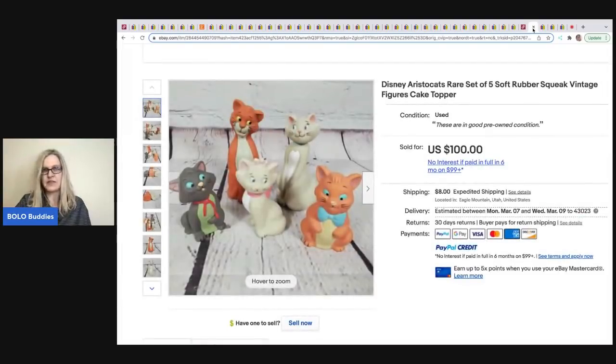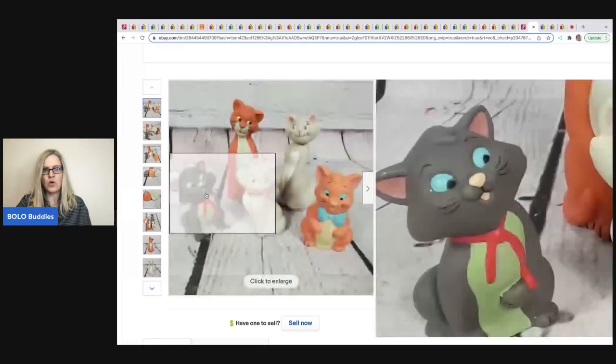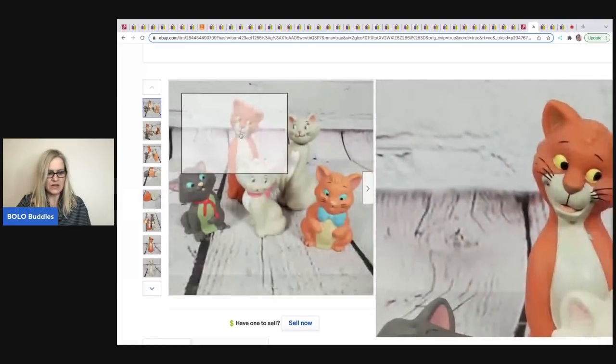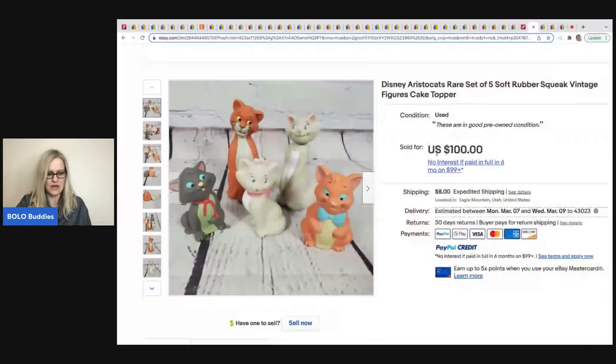The next item comes from Flipping It Good. These are Aristocats soft rubber squeak toys — five of them — which can also be used as cake toppers. He got these at a garage sale, a whole tote of toys for $10, and took a best offer of $100 with the buyer paying shipping. Flipping It Good is also the retail arbitrage guy who finds $50 shoes and flips them for $300 — definitely check him out.